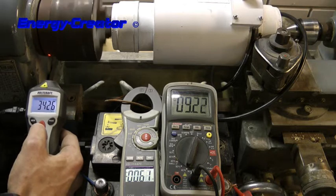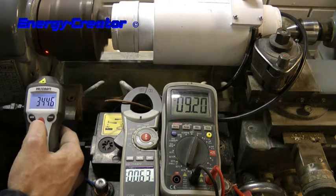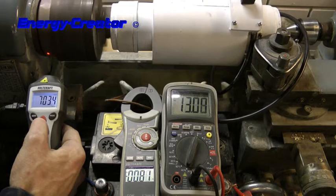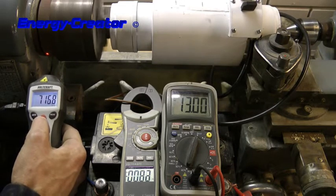At 340 RPM, it gives 0.6 amps and 9.2 volts. At 700 RPM, it's 0.8 amps and 13 volts.